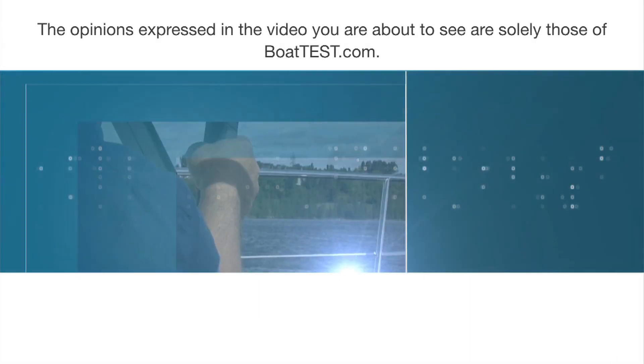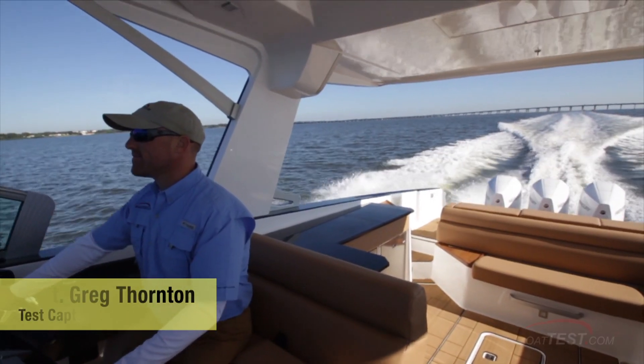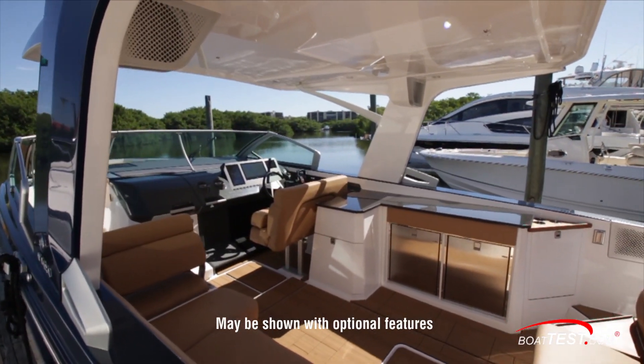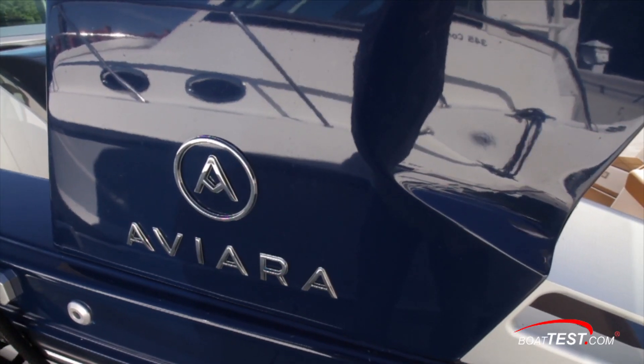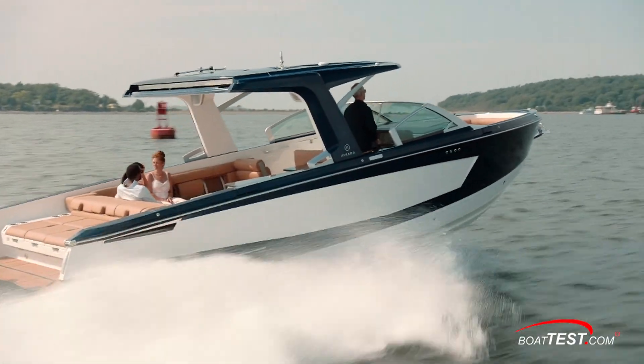The following opinions are solely those of BoatTest.com and its test captain. Hi, Captain Greg for BoatTest.com. Today we're going to conduct a full features inspection and performance evaluation on an exciting addition to the 30-foot bow rider category, the AV-36, a 38-foot outboard-powered luxury dayboat from Aviara.